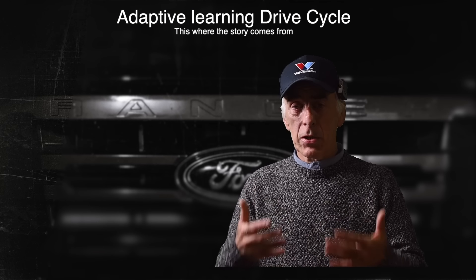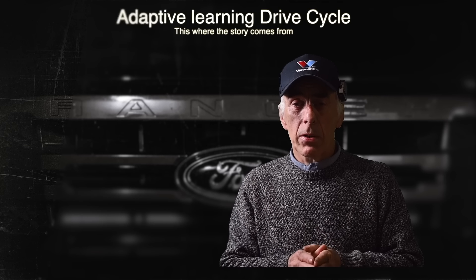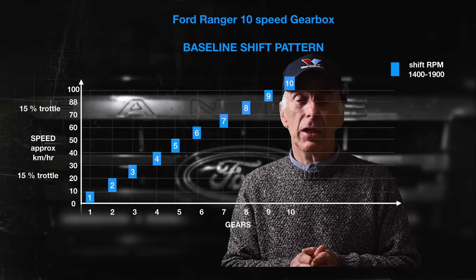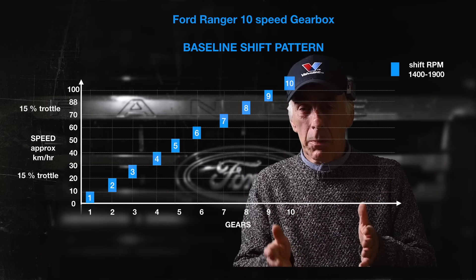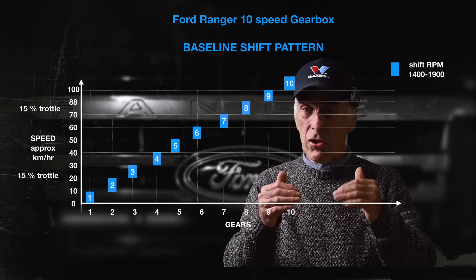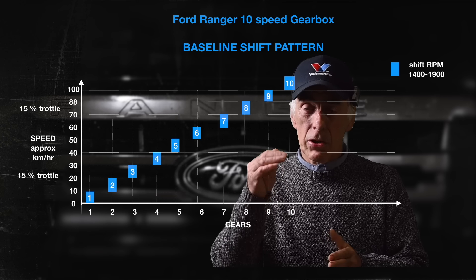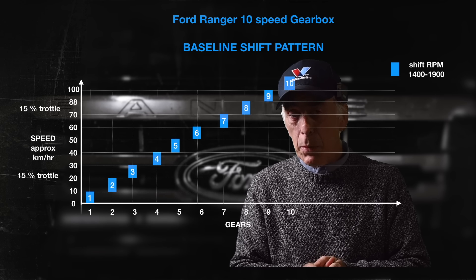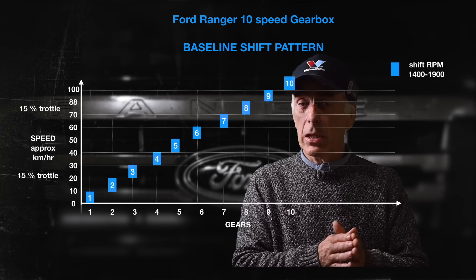When the operating system and firmware are loaded onto the TCM, it has a default shifting pattern based on around 15% throttle. When you depress the pedal by about 15%, it shifts through the gears, and it's supposed to shift between 1500 and 2000 RPM. Once you reach around seventh or eighth gear you can give a bit more throttle, and it shifts to eighth, ninth, and tenth gear at different speeds. That is the default behavior.